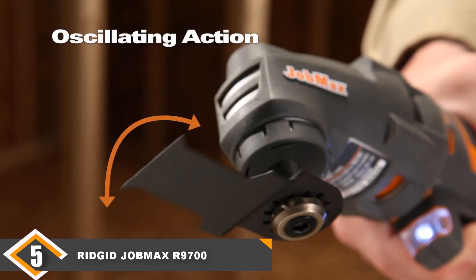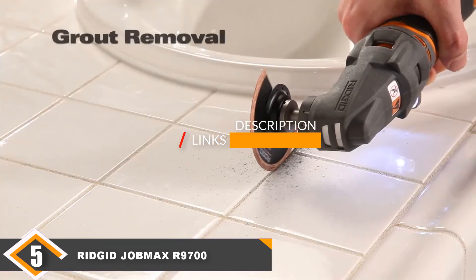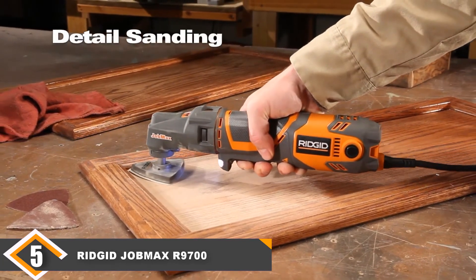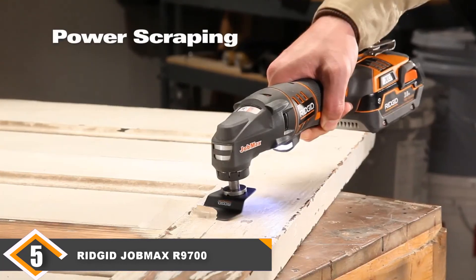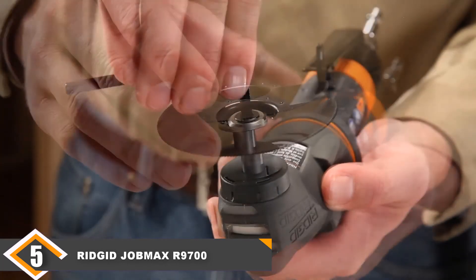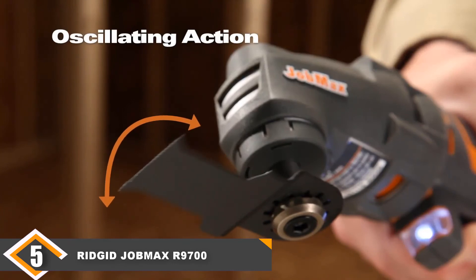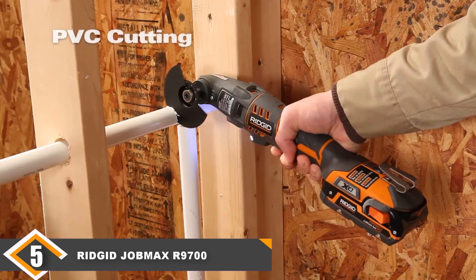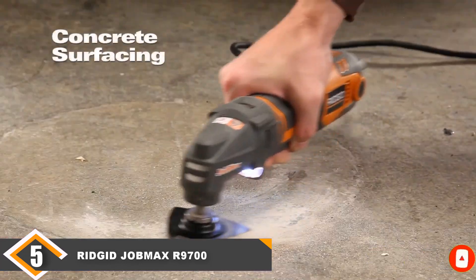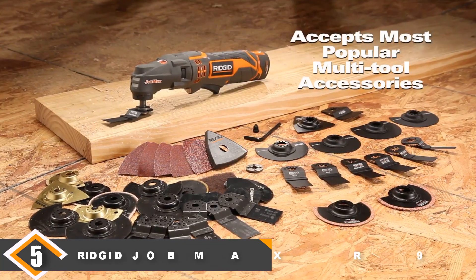Finally, at number 5, we have the Ridgid JobMax R9700 Cordless Oscillating Multi-Tool. While this unit does have a few things going for it, most shoppers are probably going to find that some of the other tools we looked at today fit their needs better. This is not necessarily to say the tool is bad — in fact, there were a few things that are unambiguously positive about it. It features a variable speed trigger, simple blade changes, and an easy-to-read battery meter that tells you exactly how much charge you have. However, there were a couple of issues. The warranty isn't great — it only seems to apply to tools purchased from specific vendors like Home Depot. But the biggest issue is just one of value. This tool is more expensive than many of the tools on this list but underperforms most of them. The majority of shoppers would be better served by our best-for-the-money pick, which is more affordable and efficient.